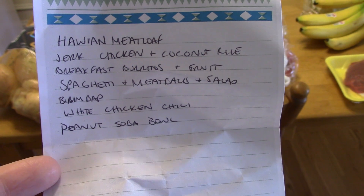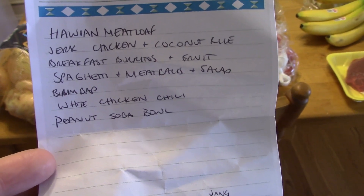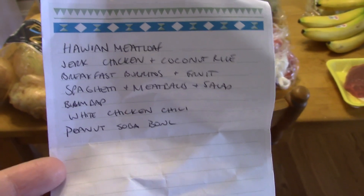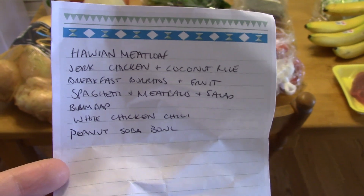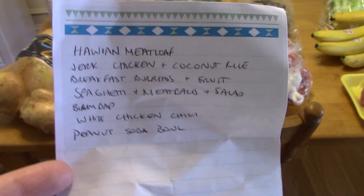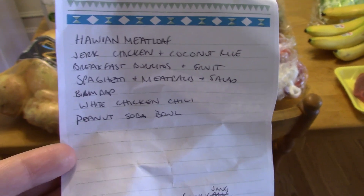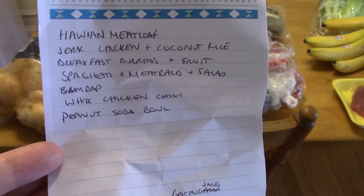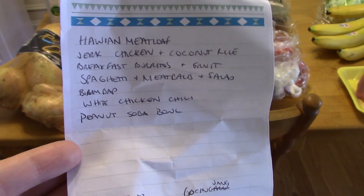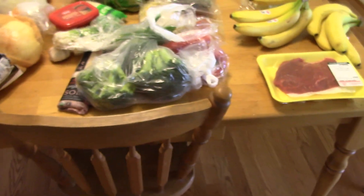We also have jerk chicken and coconut rice, breakfast burritos and fruit, spaghetti and meatballs with salad. Bibimbap is Korean rice and vegetables and meat all mixed together. It is amazing — I have eaten it at Korean restaurants a lot. I've never made it myself; I've always wanted to but there are kind of a lot of parts to it so it intimidated me. But Maangchi just posted a video recipe on how to make it, so I want to try it.